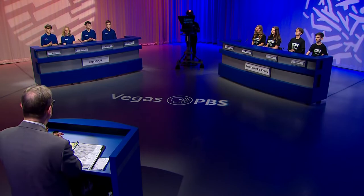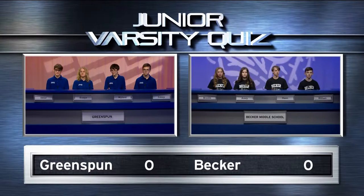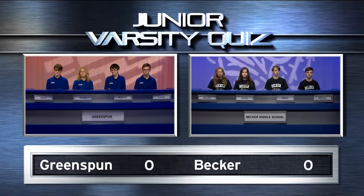All righty. Students, are you ready? Let's play Junior Varsity Quiz. What is indicated by the German tempo marking called Schnell, which is the same as the Italian Allegro? Greenspun: Quickly. Judges, can we accept that? Yes. That is points on the board for Greenspun.